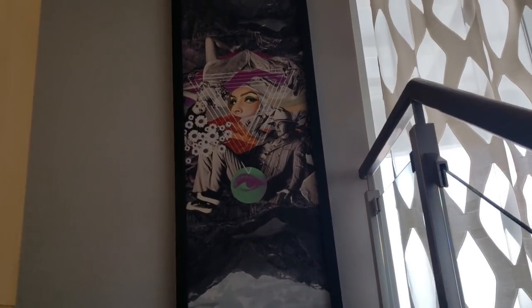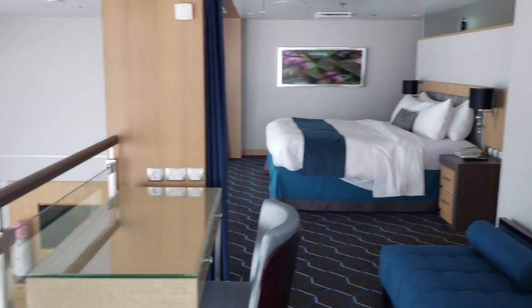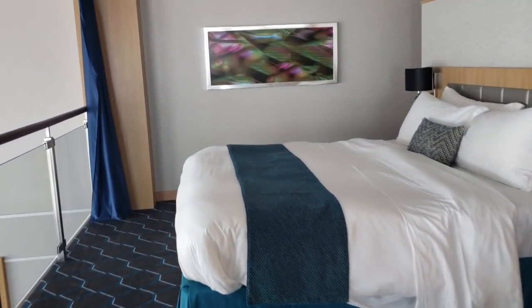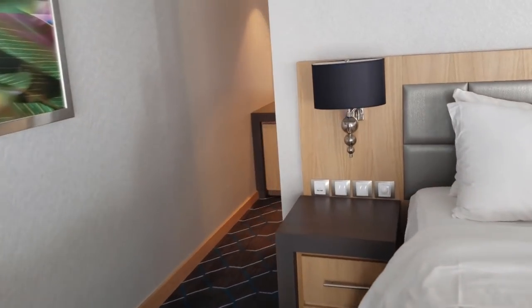Let's take a look upstairs and check out the rest of the suite. We have a seating area with a desk and a couch, and a beautiful king bed. Of course, there are more outlets and light switches on the side of the bed here as well.